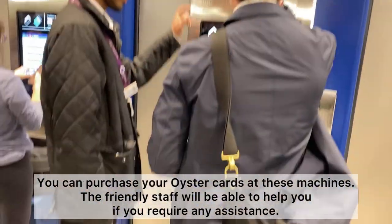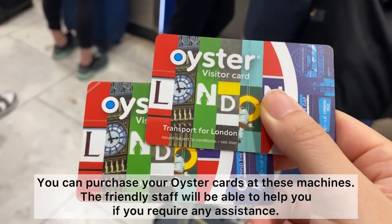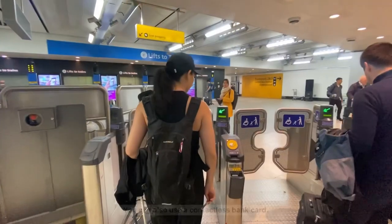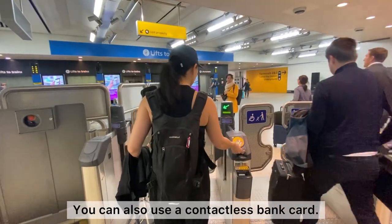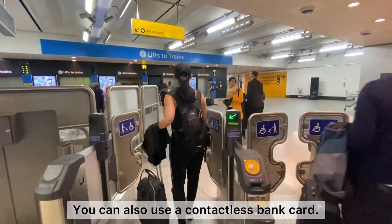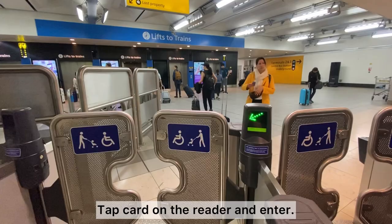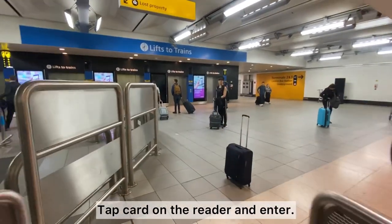You'll find these machines right before the gantry to the platforms — here's where you can buy your Oyster card for your journey. But if you do not wish to purchase an Oyster card, you can use a contactless bank card as well. All you've got to do is tap right here before the gantry and it allows you in.